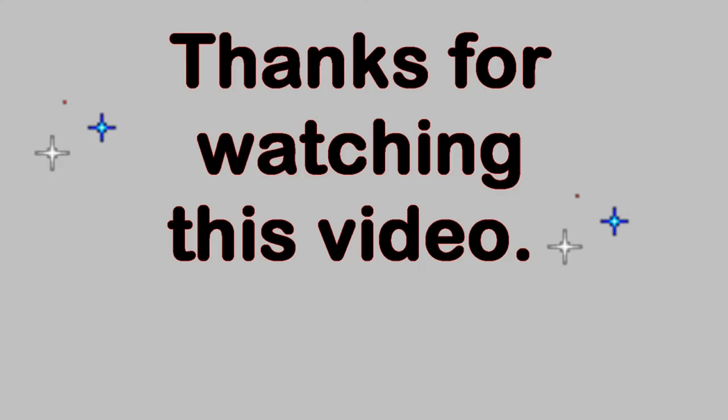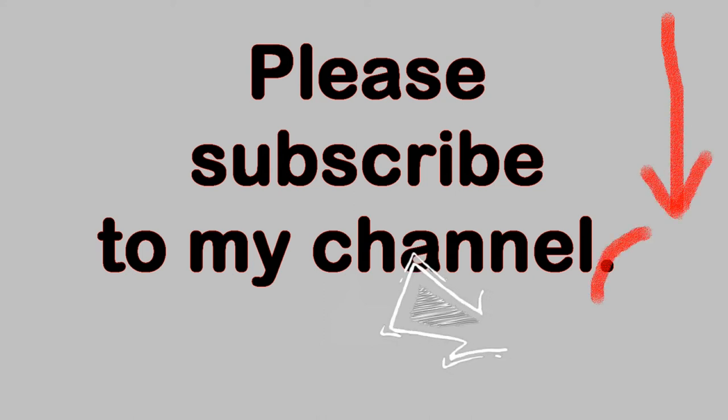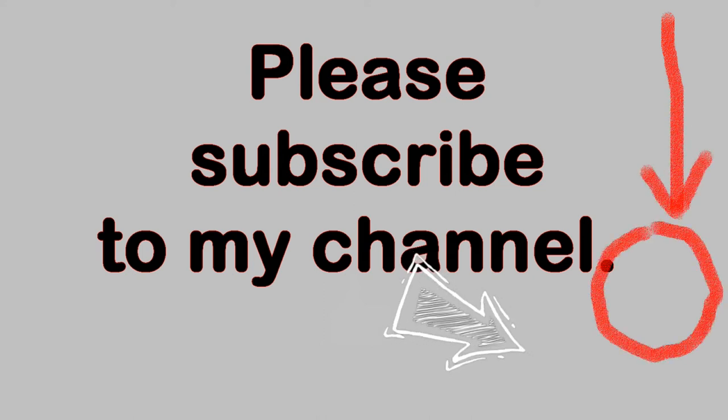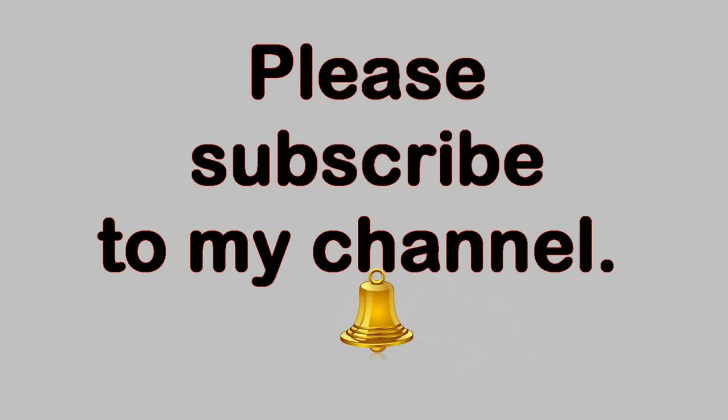Thank you very much for watching this video. Please feel free to make comments below as long as the language is family friendly. If you like this video, please click the thumbs up button below. You can also subscribe to my YouTube channel by clicking on the circle with my picture in the lower right corner of the video. Once you've subscribed, you can be notified of new videos by clicking the bell icon in the description field below. Thanks again for watching.